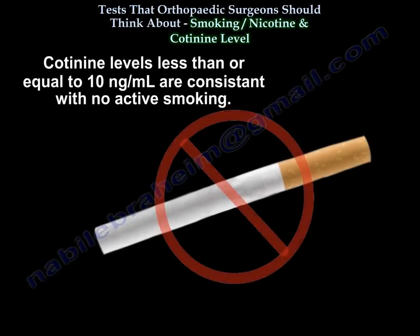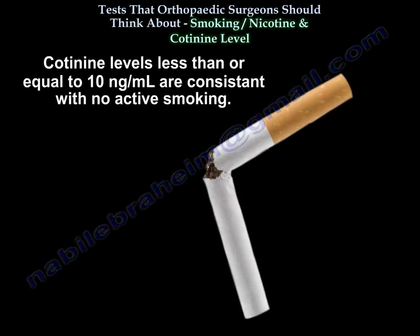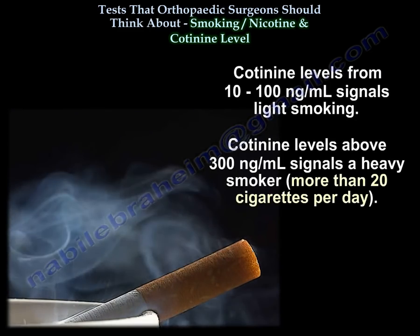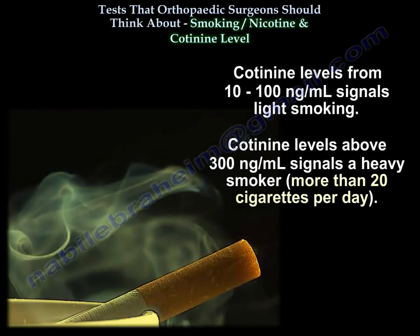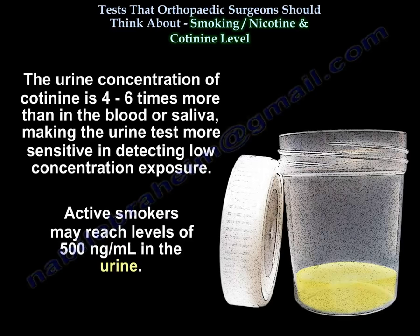Cotinine levels less than or equal to 10 are consistent with no active smoking. Cotinine levels from 10 to 100 signal light smoking; levels above 300 signal heavy smoking, more than 20 cigarettes per day. The urine concentration of cotinine is 46 times more than in the blood or saliva, making the urine test more sensitive in detecting low-concentration exposure. Active smokers may reach levels of 500 in the urine.